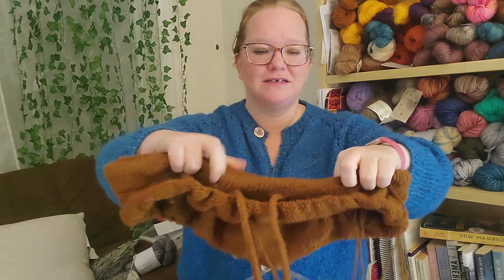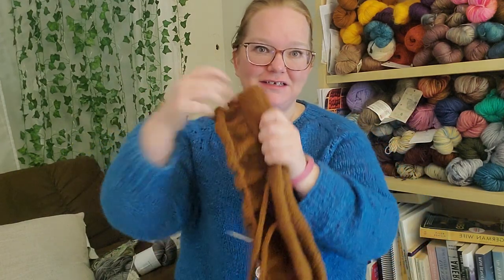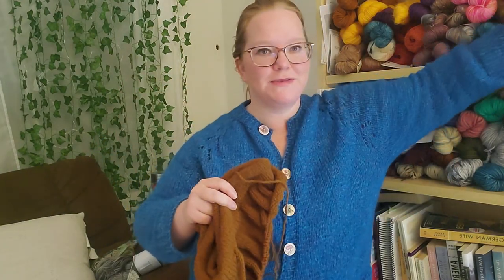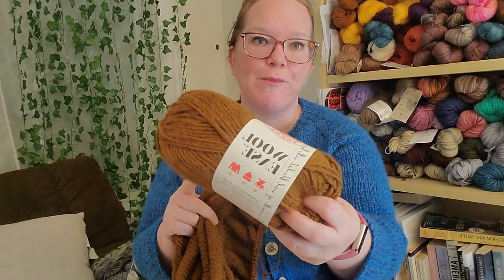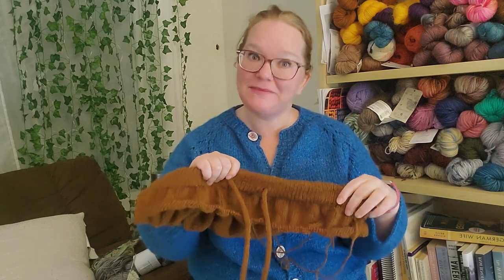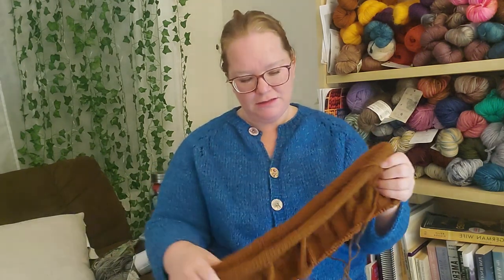I have a waistband done — it's a folded-over waistband that I kept from before because I wasn't going to make it again. Now I'm just knitting the top part. The yarn is Lion Brand Wool-Ease. I always buy too much yarn because I'm afraid, but these are going to be much smaller, so I won't touch the extra skeins — I'll have to find something else to do with them. I'm making the large this time. Cable Crush Joggers — we'll see how they go. It's just straight knitting right now, perfect for evenings.